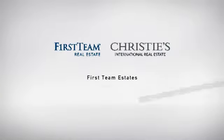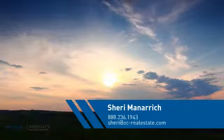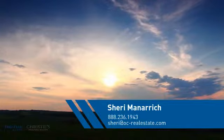At First Team Real Estate, you'll find a wide selection of listings. This video is brought to you by your real estate agent, Sherry.